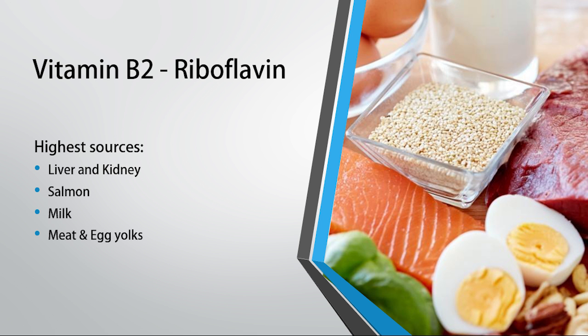Riboflavin is found in many different foods — it's found mostly in animal foods. The highest source by far is animal livers, which are extraordinarily high in riboflavin. Also salmon, milk products — riboflavin is quite high in milk — and also red meat and egg yolks. When looking at sheer content, liver comes on top by far.